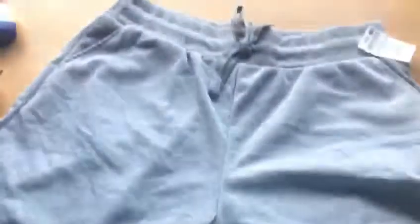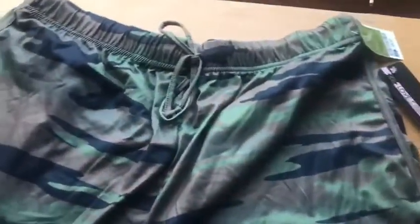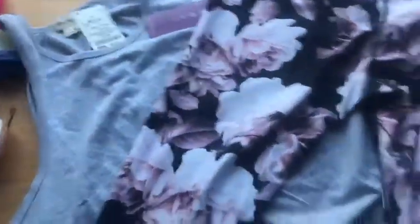Next we go to Ross — I got quite a few things. I got shorts that I thought were the same but they're not; they're just regular gray shorts. These ones are more on the sporty side, army style. I also got a super cute workout outfit — cute tights and a matching shirt.